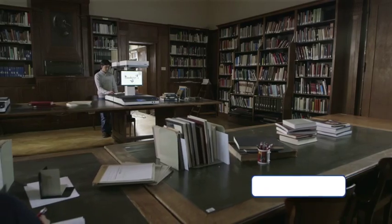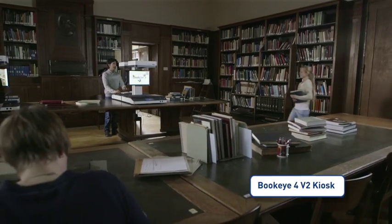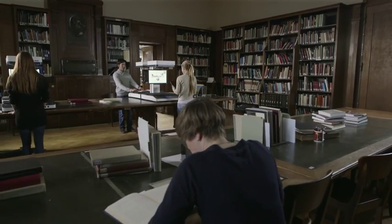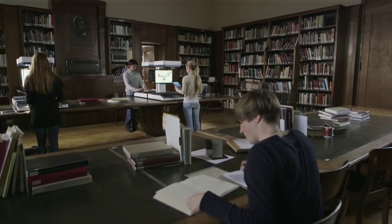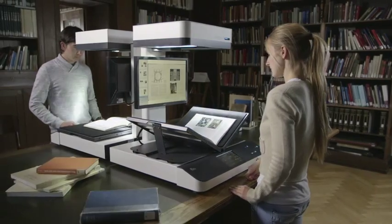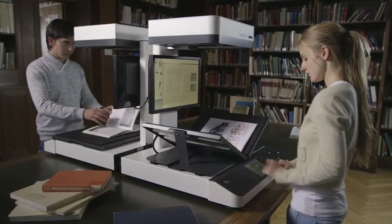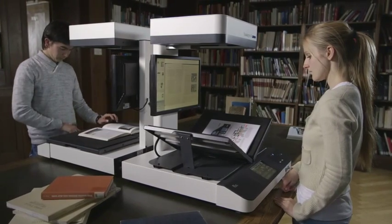With this in mind, ImageAccess developed the Buckeye 4v2 kiosk, the most easy-to-use self-service scanner ever. With its built-in large preview screen and network connectivity, it is a real stand-alone copy station which fits nicely into any reading room.